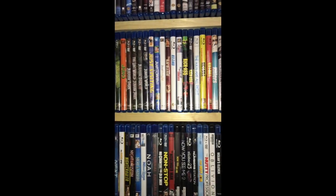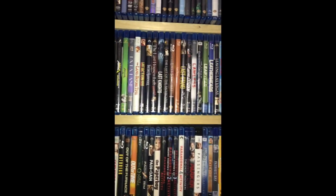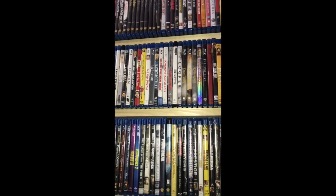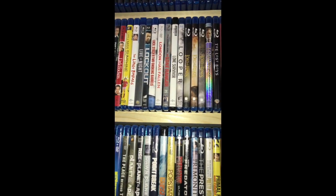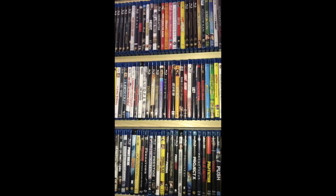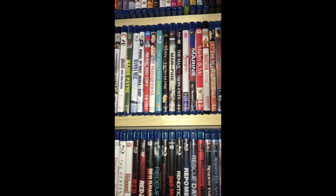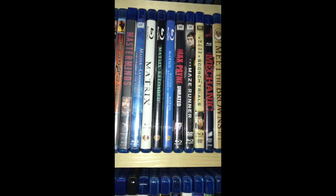Some of these are just guilty pleasure movies - I like them, some people think they're dumb, whatever. Lone Survivor is one of my favorite movies - one of the Mark Wahlberg and Peter Berg movies. They're all three great: Lone Survivor, Patriots Day, and Deep Water Horizon. I really enjoyed Lone Survivor - I love the action and shootout scenes. I'm a big Mark Wahlberg fan so it works out.